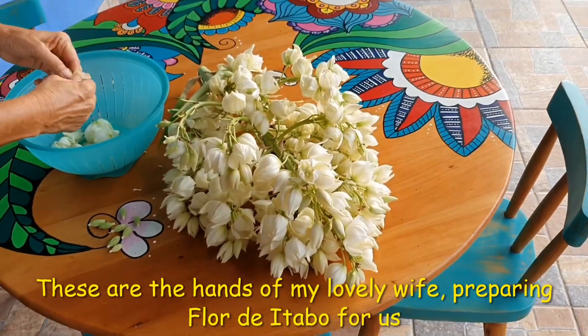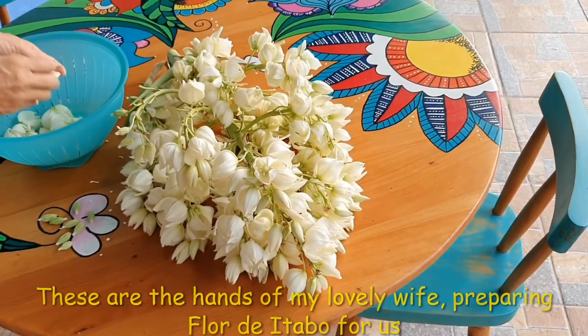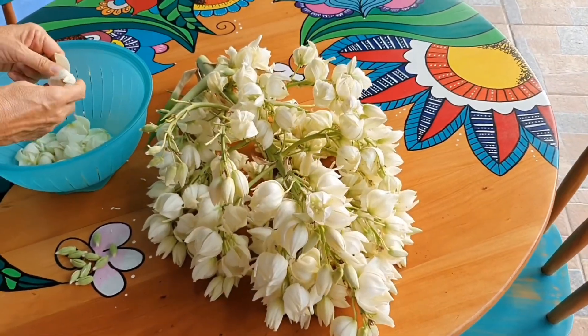Now the itabo flower can be made in different ways. Probably the most traditional would be to make a scrambled egg mixed with it, where you would sauté onion and whatever you like and put it in with eggs. But first, you need to pick the flowers.